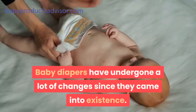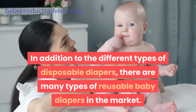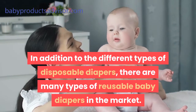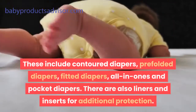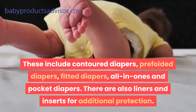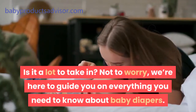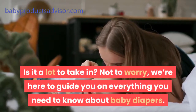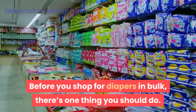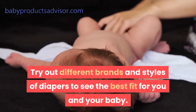Baby diapers have undergone a lot of changes since they came into existence. In addition to the different types of disposable diapers, there are many types of reusable baby diapers in the market. These include contoured diapers, pre-folded diapers, fitted diapers, all-in-ones and pocket diapers. There are also liners and inserts for additional protection. Before you shop for diapers in bulk, try out different brands and styles of diapers to see the best fit for you and your baby.